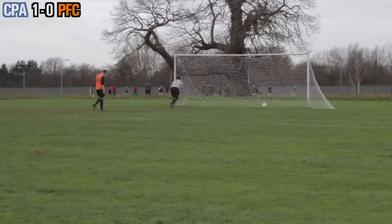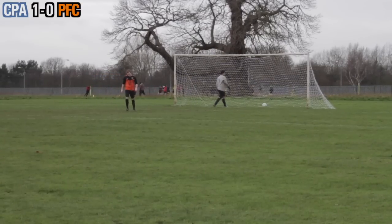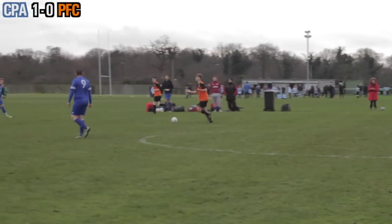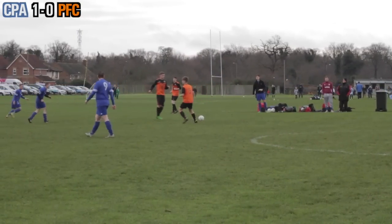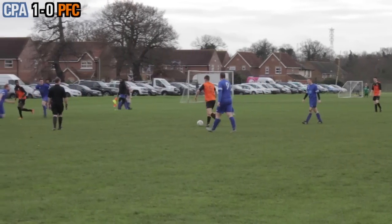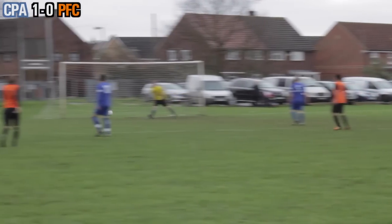We certainly had the chances to go 1-0 up but we didn't take them and now we're picking the ball out the back of the net. Kick off. Dan plays the ball up to Jamie — no pressure on him whatsoever. Our opponents are sitting very, very deep as he gives it to Connor. Connor plays the ball into Jamie, who sees sight of goal and fires it, but that goes wide of the post.